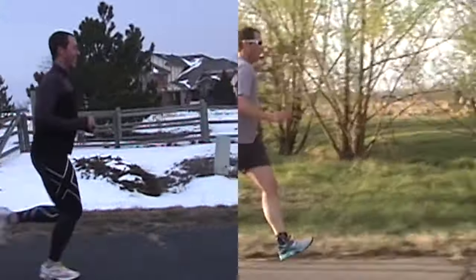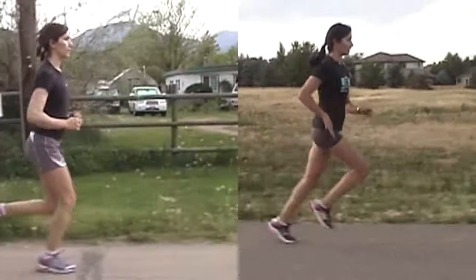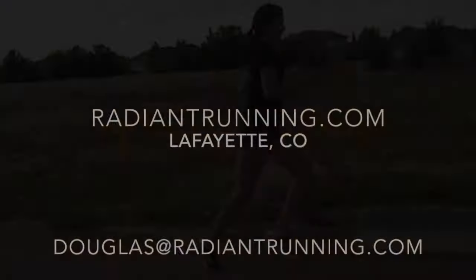Thanks for watching this video. For more information, visit my website at www.radiantrunning.com.